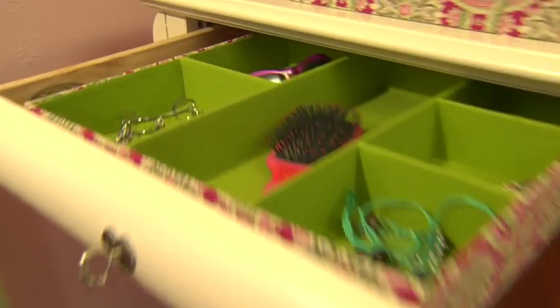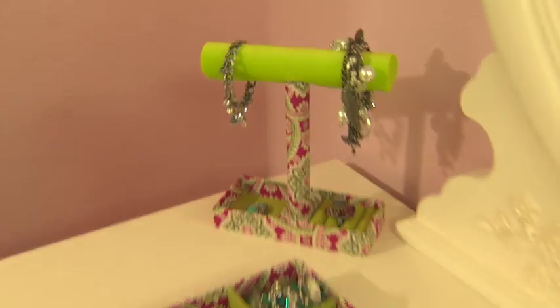How many of you have drawers full of tangled jewelry? We have beautiful accessory organizers in wonderful patterns. We have drawer organizers, jewelry stands, and hanging organizers. Now getting ready in the morning will be a snap.